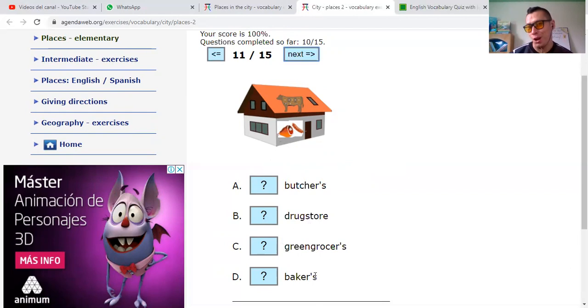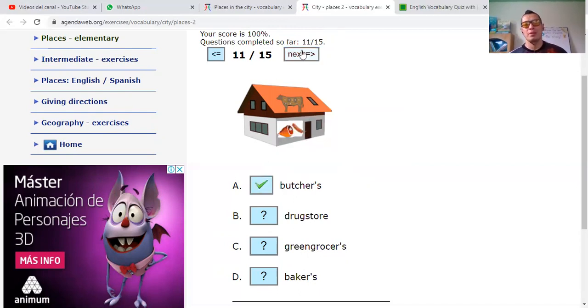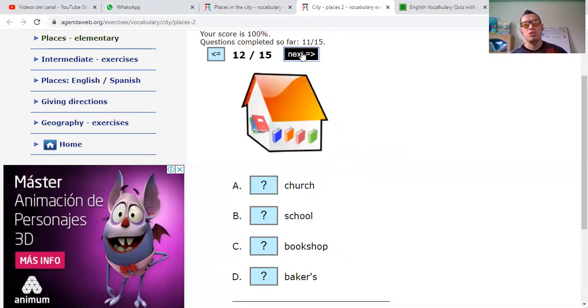Bakers — no. Green grocers — tienda de vegetales. Drugstore — no. You see the cow and some pieces of meat. It's a butcher's — butcher's shop, butchery.